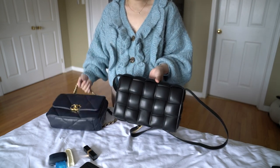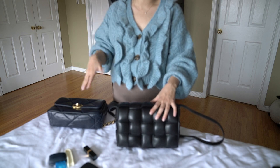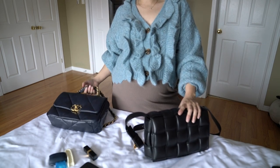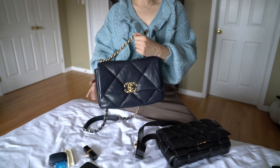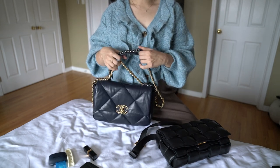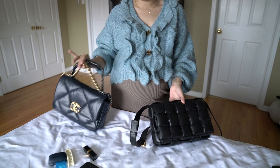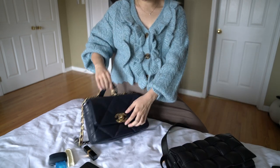I wouldn't say the same outfit works for both bags necessarily. The cassette is more casual and simplistic — you can wear it with simple coats, wool coats, basic cashmere sweaters. It's a little more edgy. The 19 is also on the street-style cooler side, but because of the classic logo and all the chains and hardware, your outfit could be a bit fancier or simple and it works both ways. If I'm wearing the sweater I have on now, I'd probably grab the 19.